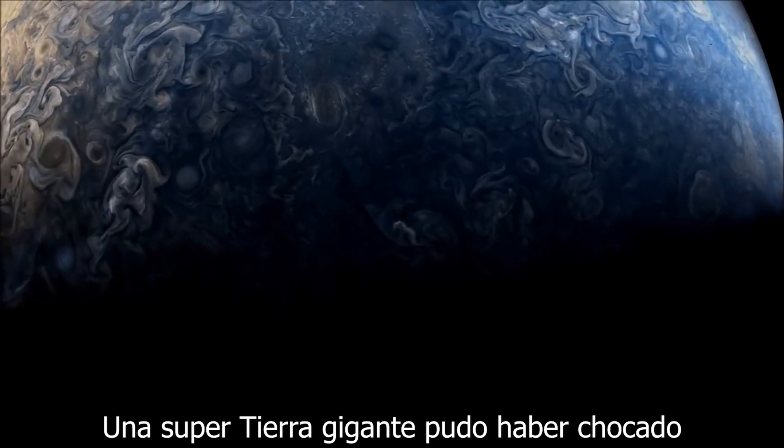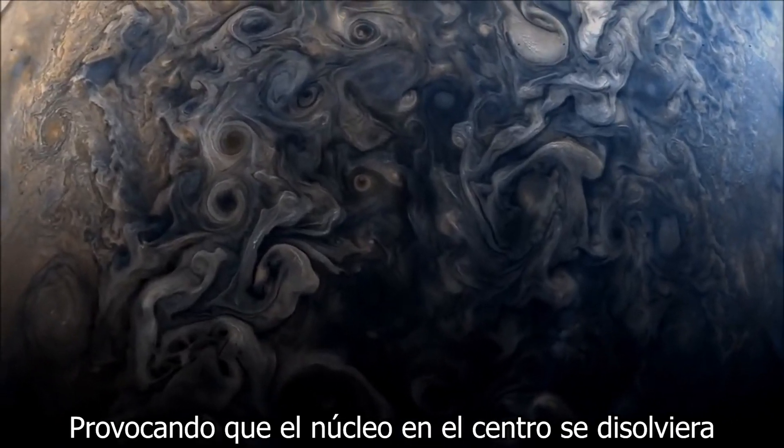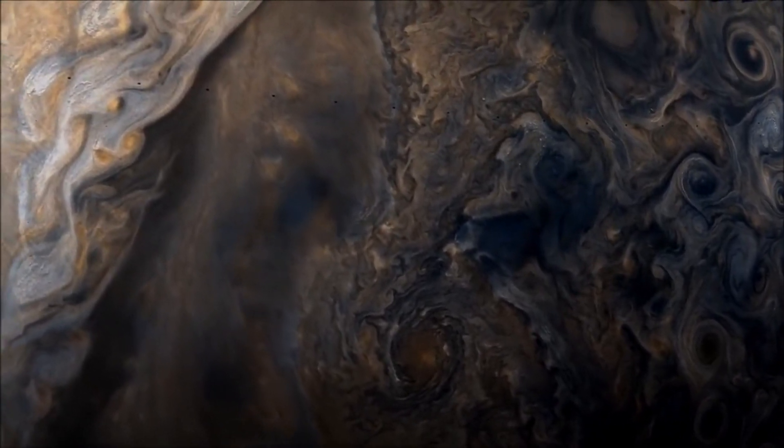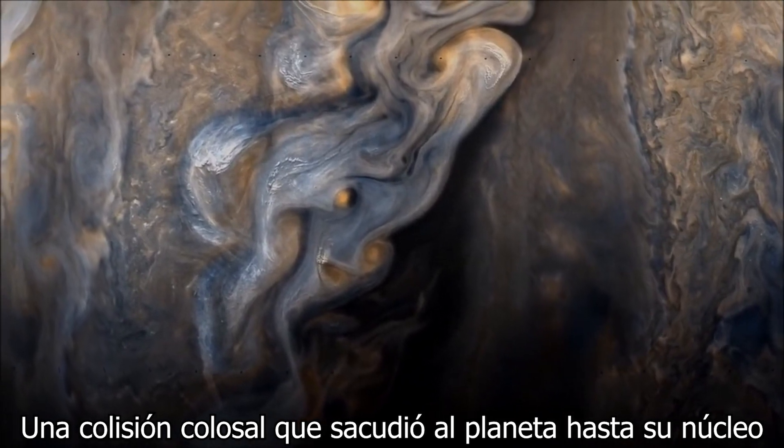A giant super-Earth planet may have smashed into the young Jupiter, causing the core at the centre to dissolve with the surrounding hydrogen and helium atmosphere. A colossal collision that literally shook the planet to its core.